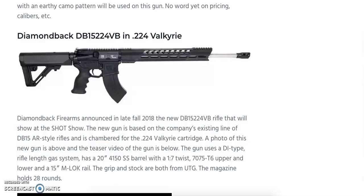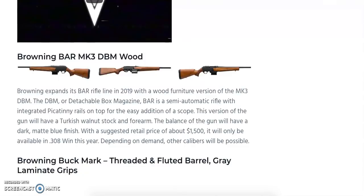Another favorite for Shot Show is the Browning BAR Mark 3 DBM Wood — a semi-automatic rifle in .308 with integrated Picatinny rails for optics, a Turkish walnut stock and forearm, and a dark matte blue finish. Suggested retail price is around $1,500, and it will only be available in .308 this year, with other calibers possible depending on demand.